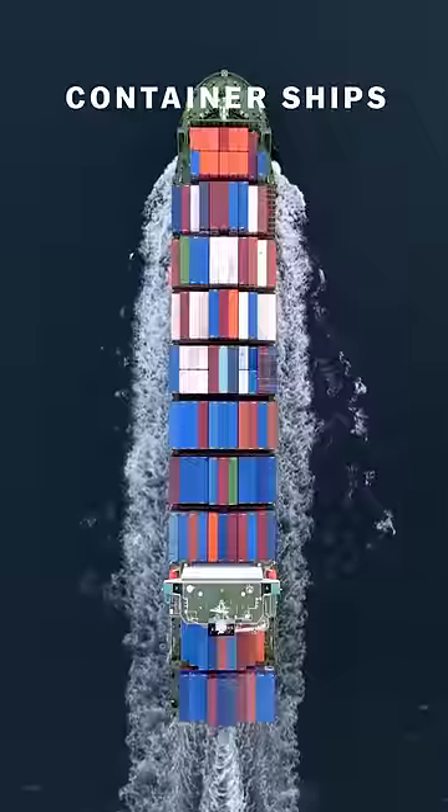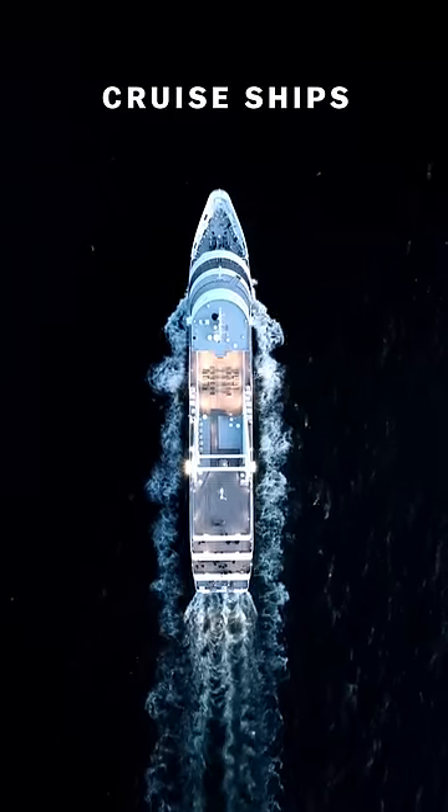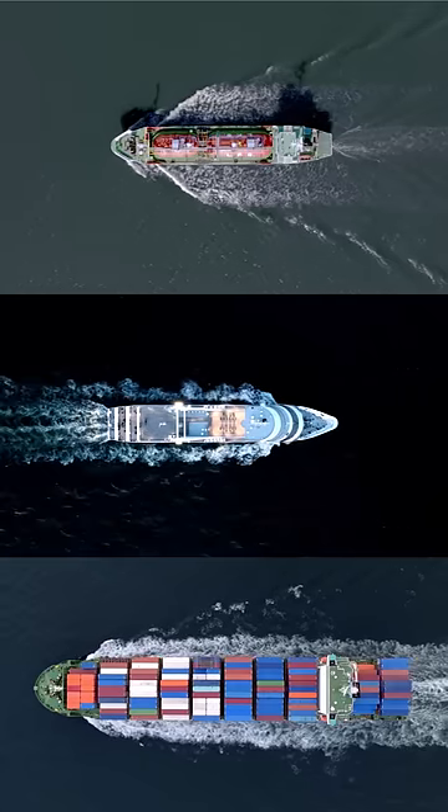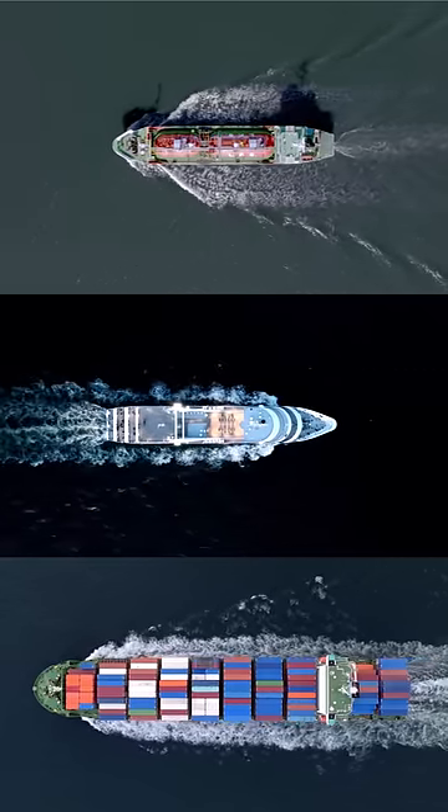Oil tankers, container ships, and cruise ships are some of the biggest things on earth that move. And these teeny tiny symbols are an important part of a whole lot of coordination that it takes to keep these things running.